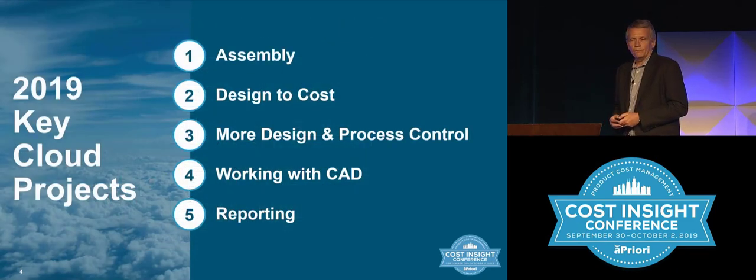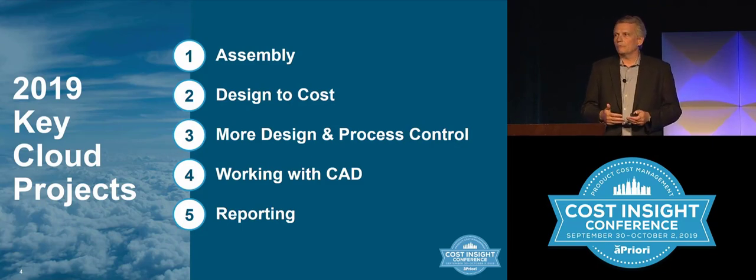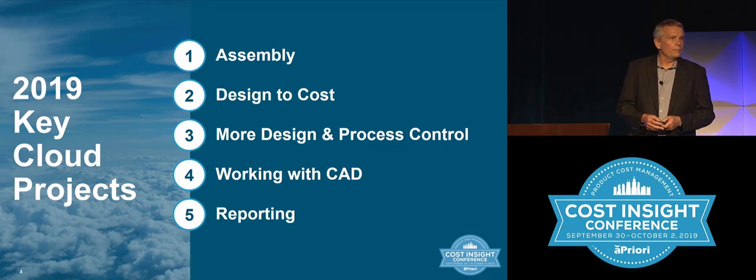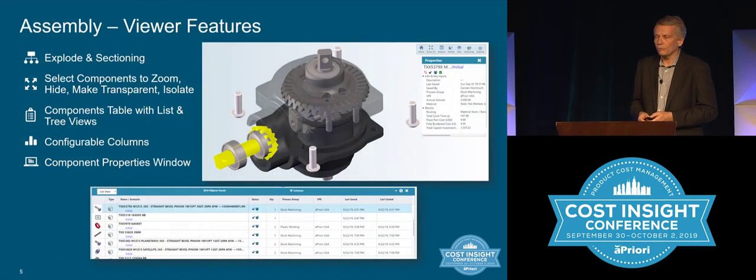For this year, I wanted to highlight some of the key projects and how we've prioritized them. In early previews we worked with about 20 customers total, understanding the highest priorities for building out our cloud solution. Those included more assembly features, more design-to-cost, more control for the designer, better ways of working with CAD and plug-ins to different CAD applications, and reporting.